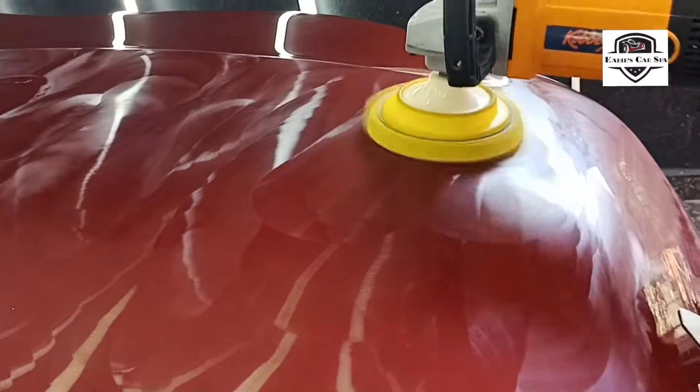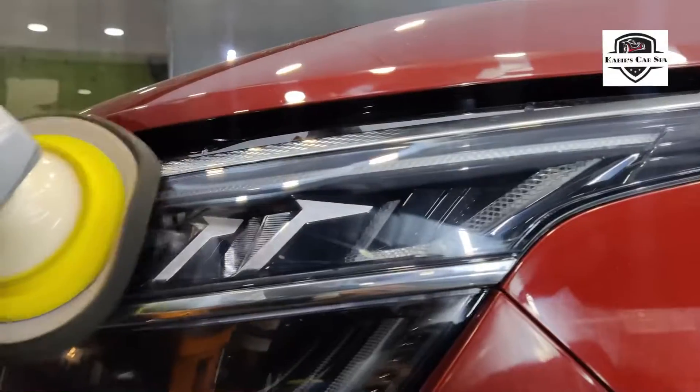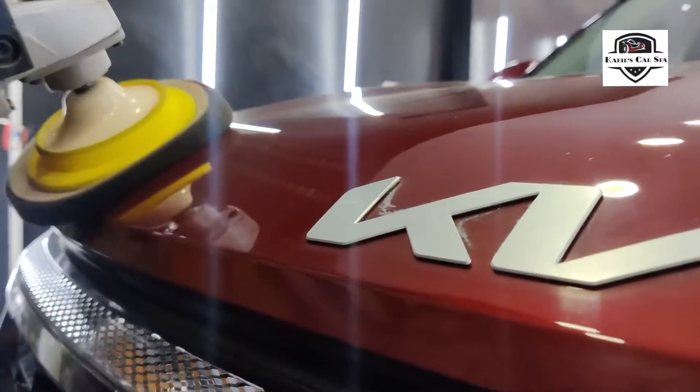Hello and welcome to this session of Khabib Kaspah. This is the paint correction for the Kia Seltos which has come in for the ceramic coat.